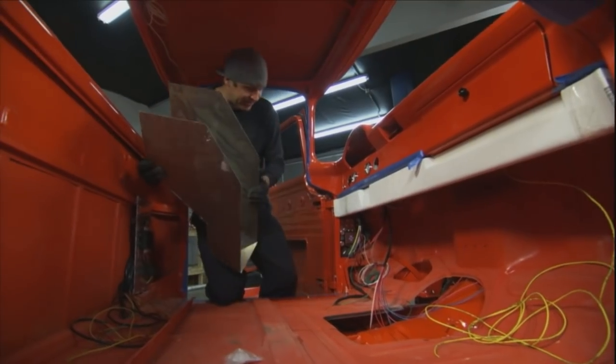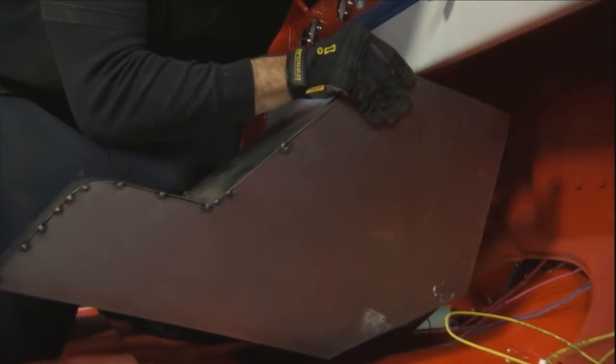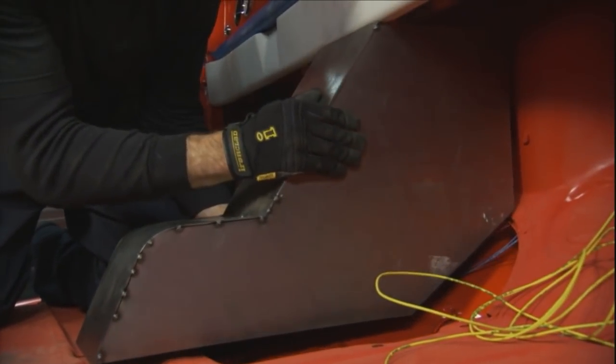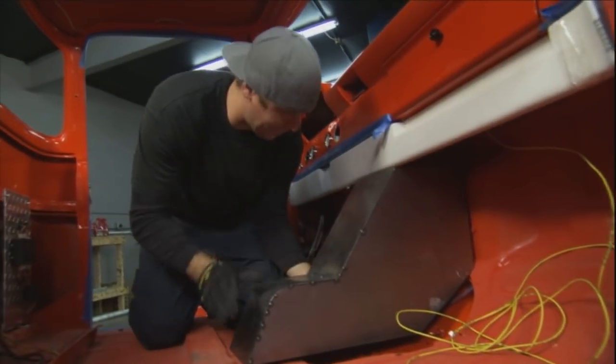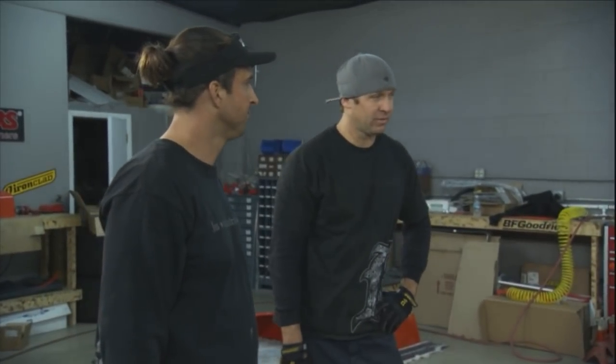We've got the center console — let's see how she fits before I go any further on my welding. It's perfect. We've got Hector ready for upholstery.